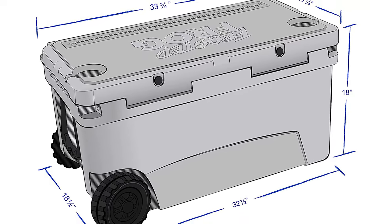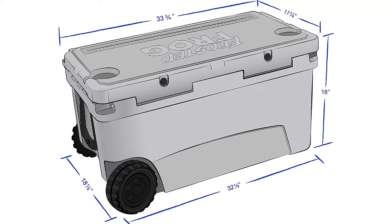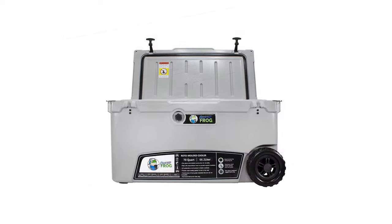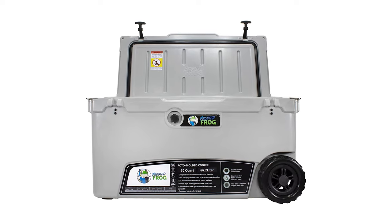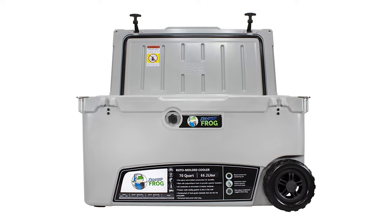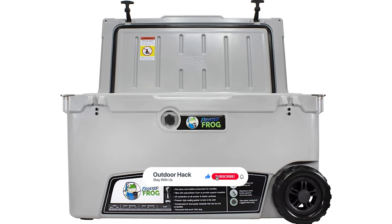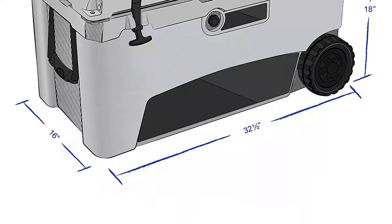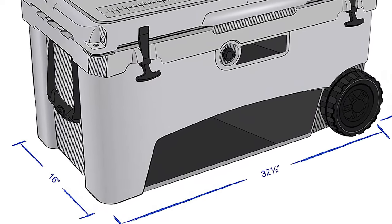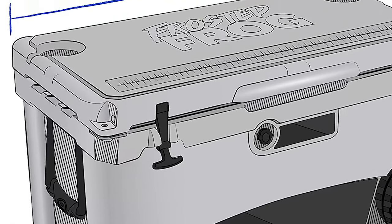It is a Frosted Frog 70-quart cooler with wheels, high-quality roto-molded with extra thick walls for superior insulation. It is manufactured with high-density multi-compound foam walls and an environmentally friendly pressure-injected insulation system. This ice chest cooler features heavy-duty rubber latches and non-slip, non-marking bottoms on all four corners. It includes a commercial-grade door lid seal gasket, and all materials used are non-toxic and FDA approved.